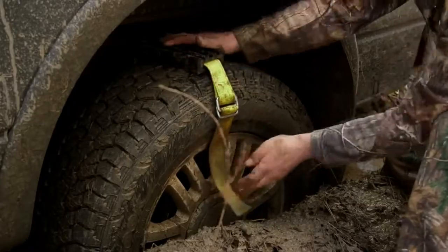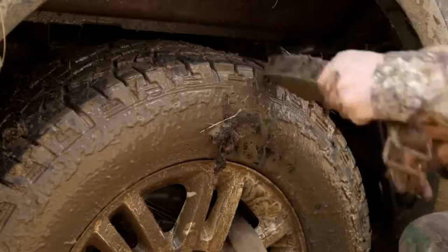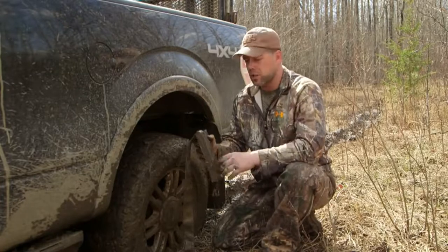That way, you're back hunting right away instead of walking and looking for a tow. The simple Velcro locking system takes only one person to secure, drive, and then remove once your truck has escaped. As you can see, we're out. This is definitely coming with me all during hunting season. If you want one, head over to Canadian Tire and pick one up, or check it out at TrackGrabber.com.